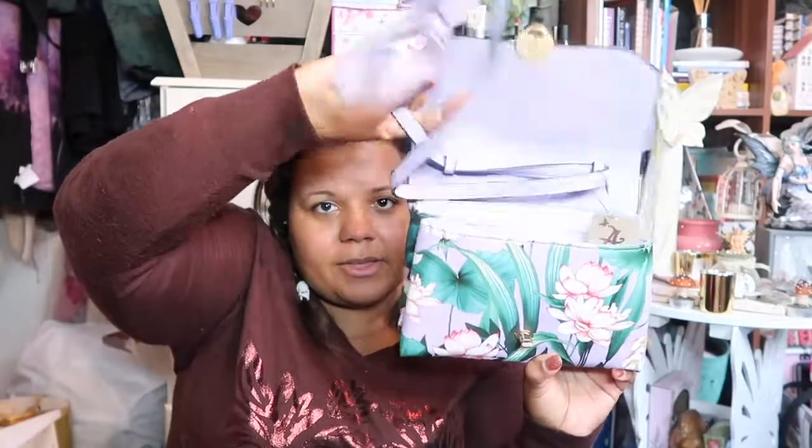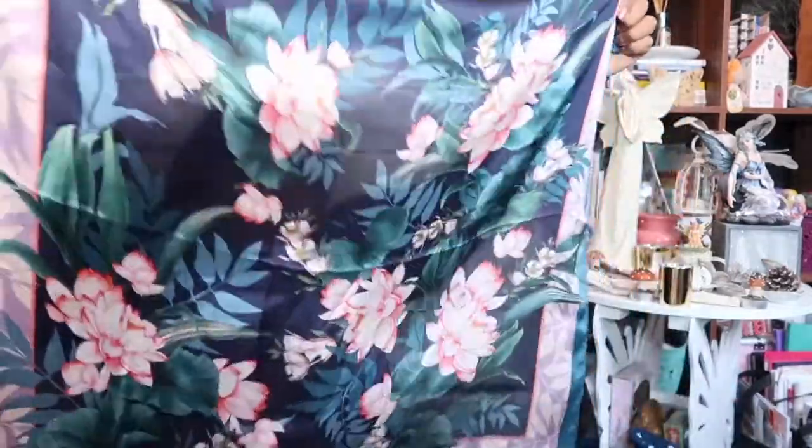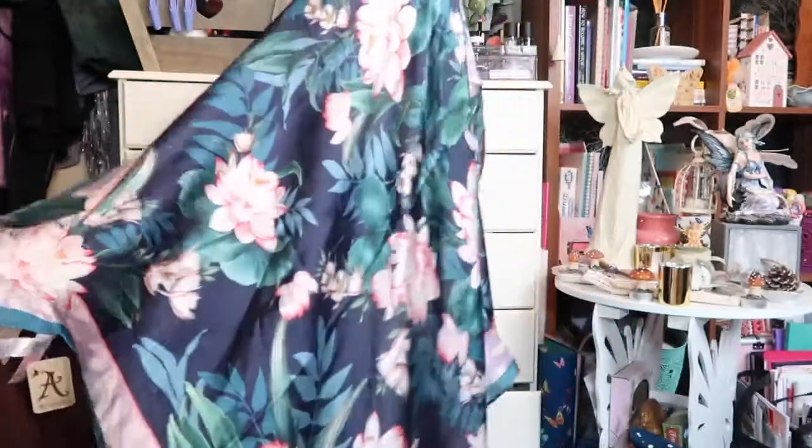My nan also got me this beautiful handbag from Accessorize — it's purple with flowers, I think they're lilies. It'll be my going-out bag; it has a strap, two compartments, and a zip inside, which I love. I'll use it for nights out or holidays. She also got me a pretty silk scarf from Accessorize in the same design to go with it, so I look forward to wearing them together.